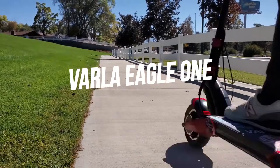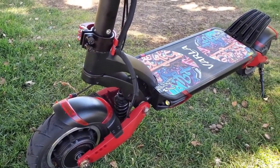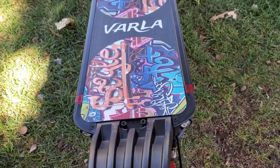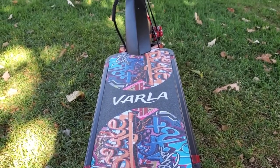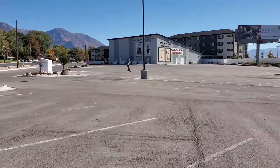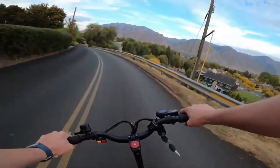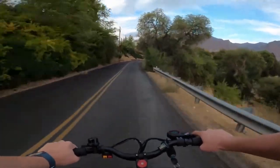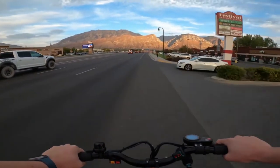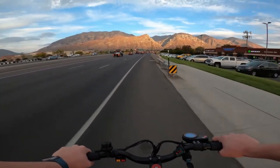Let's get going with the first one: the Varla Eagle One. The Eagle One joins this list because Varla created a high-quality electric scooter with comparable features to many others on the market while keeping the price down at $1,599. The 77-pound scooter has 10-inch pneumatic tires and dual 1,000-watt brushless motors, powered by a 52-volt 18.2 amp-hour lithium-ion battery. Top speed is rated at 40 miles per hour, and you can drive up to 40 miles on a single charge.